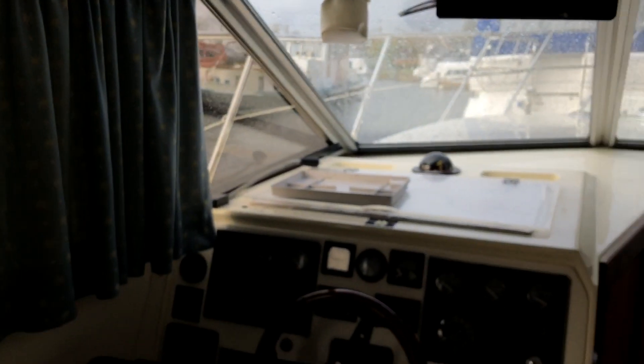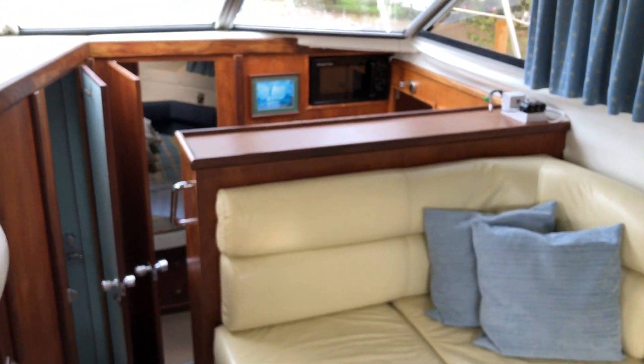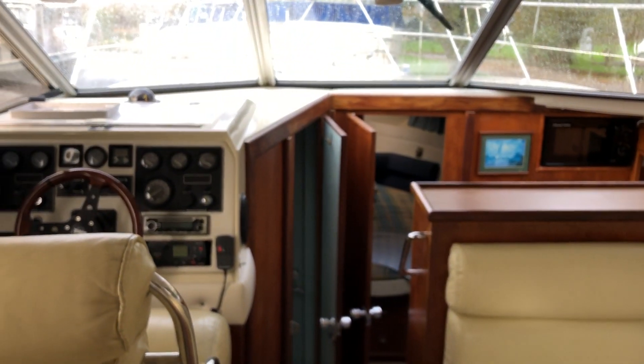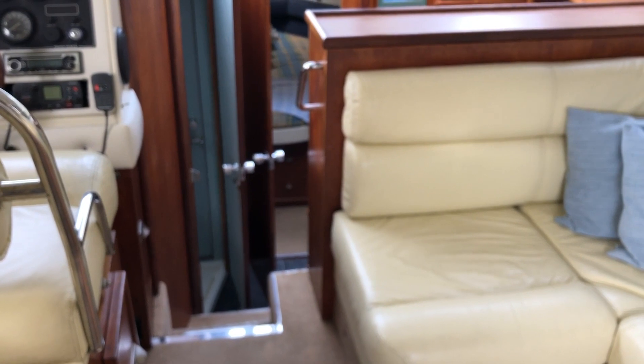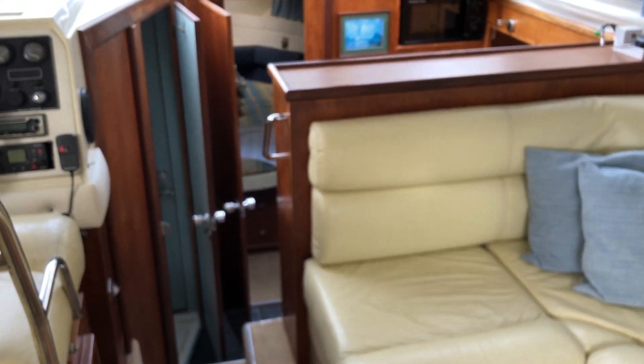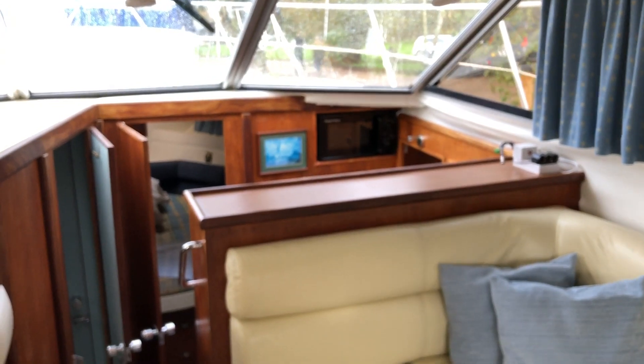So this is the Fairline Corniche called Time Out. Good condition for her age — she is 1987. Good spec including heating and navigation equipment. Full details can be found on our website at www.nya.co.uk — just click on the used boats feature and you'll find her on there. Thanks so much.